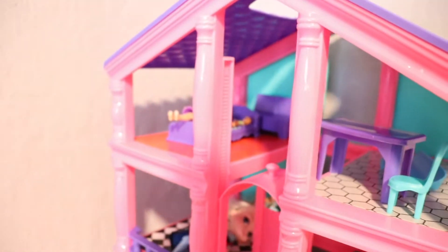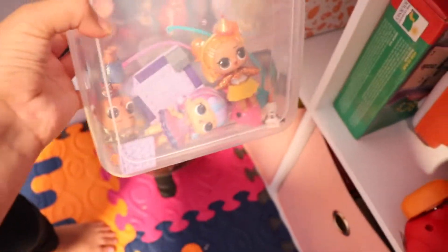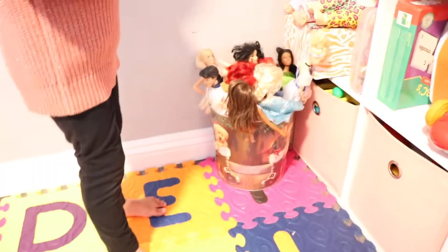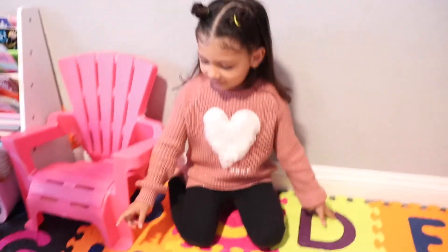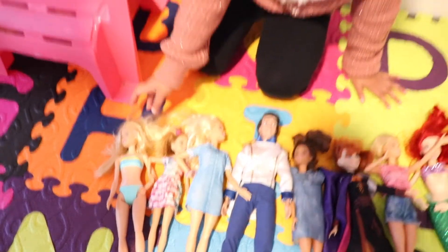Polly Pockets! And then we have Baby Alive down here — I'm scared of that. And we have some LOLs, just a couple. Show us your Barbie collection. These are her main Barbies that she likes to play with. This is another Barbie that I got from my birthday.